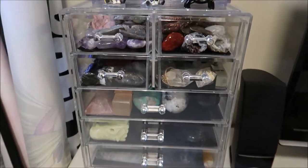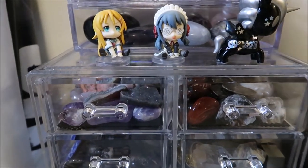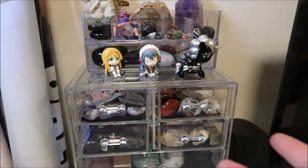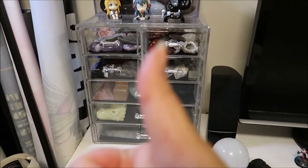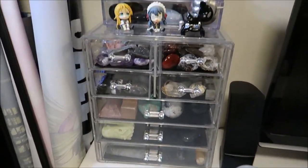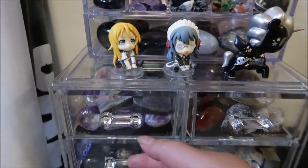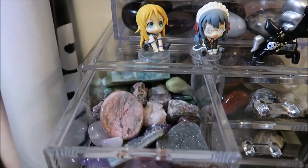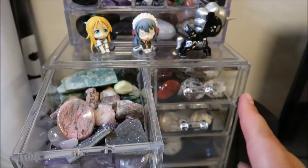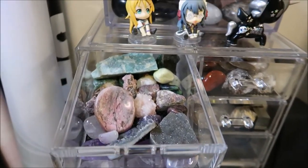I love this shelf unit — honestly, if you are a collector of crystals or just like anything that can fit in something like this, I would recommend it. You could still see everything but it's organized, so it helped my desk a lot. I kind of organized it by color on top with the smaller stones, and then down below by shapes.